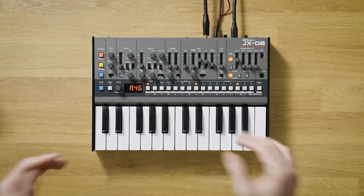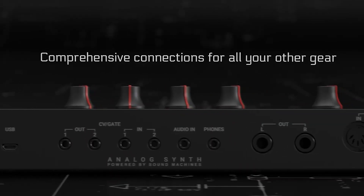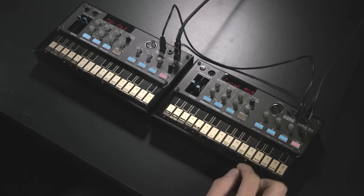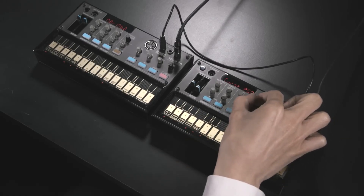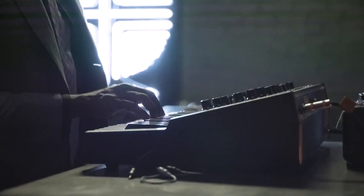From vintage analog vibes to cutting-edge digital powerhouses, we'll be exploring the best synthesizers that can turn your musical visions into reality. Whether you're a seasoned producer or just stepping into the world of electronic sound, these synthesizers are sure to ignite your creative spark.